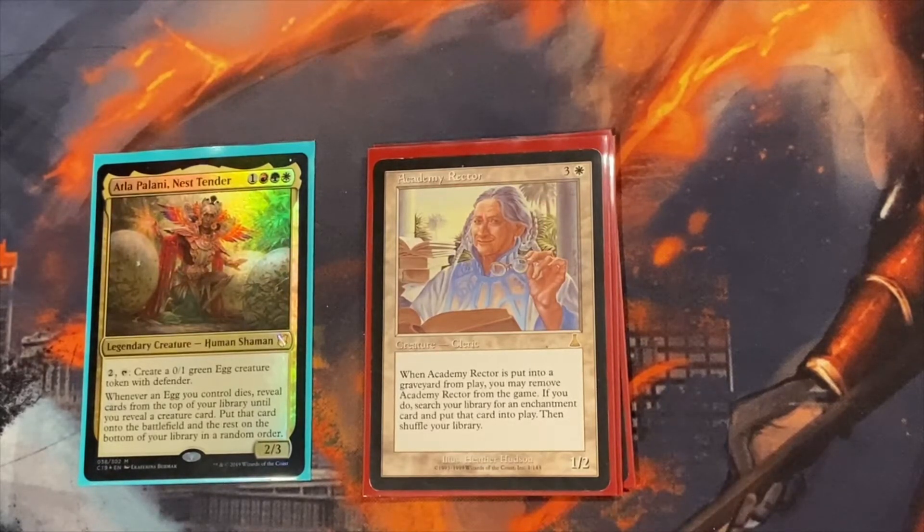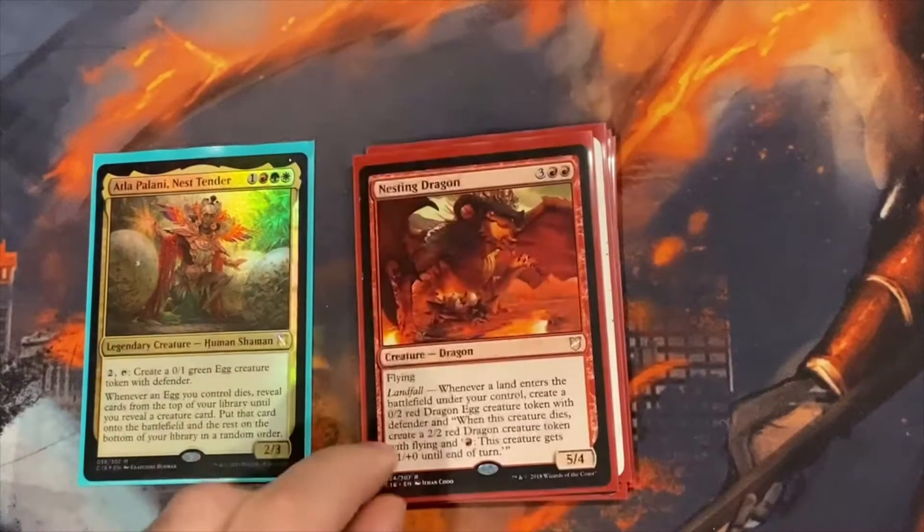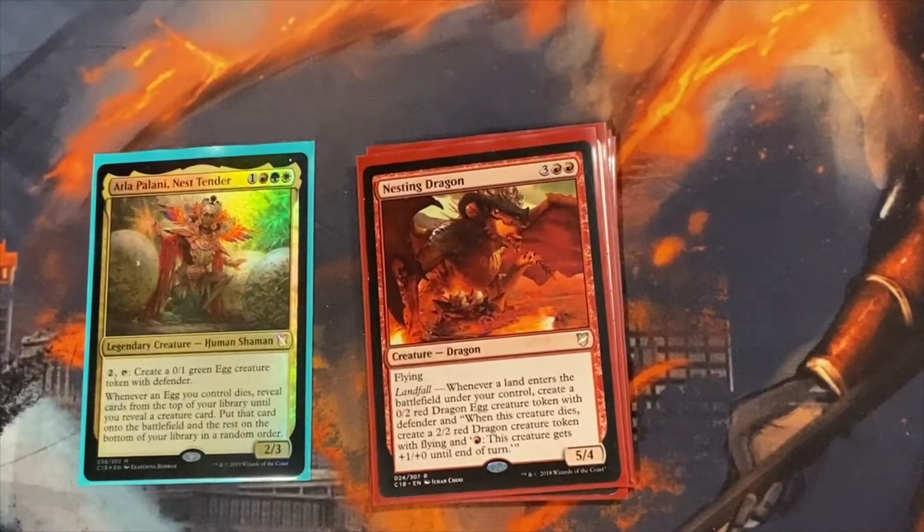I like to grab Possibility Storm whenever I can via Academy Rector. Seedborn Muse is great because having extra turns during your opponents' turns is awesome — it's one of the best things for this deck. You can keep bringing out creatures every turn to the point where on your upkeep they're all coming off summoning sickness and can all attack. Nesting Dragon is another way to make eggs — kind of another two-for-one, because when the egg dies you create another dragon, and the egg also counts as an Atla Palani trigger.